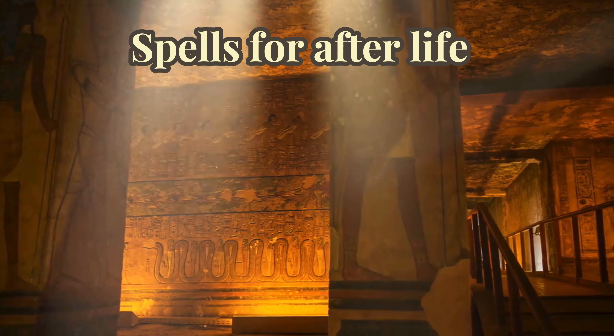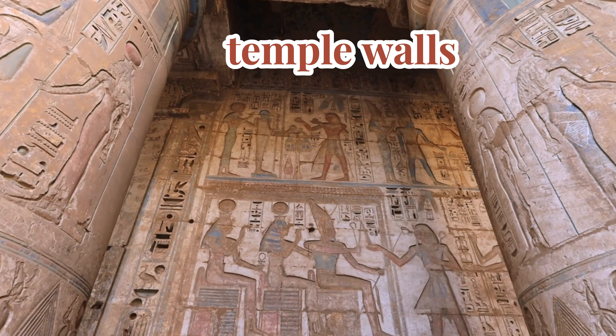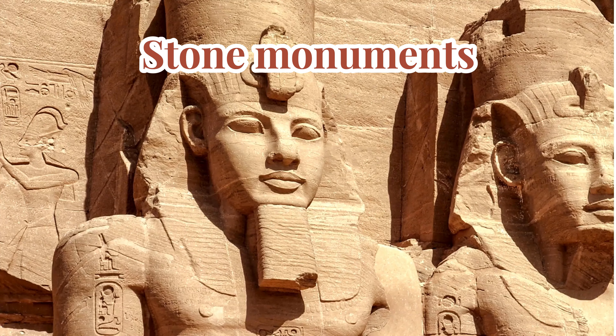Hieroglyphics are a special kind of writing made up of pictures and symbols. Each symbol or picture can mean a whole word, or even just a sound, like the letters in our alphabet.